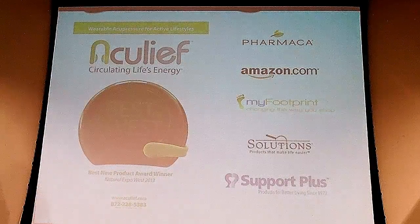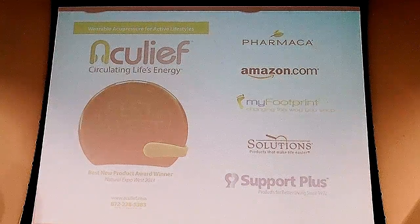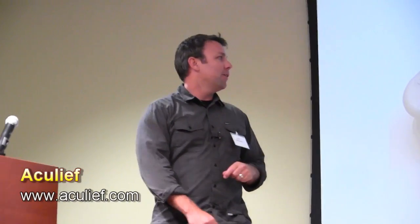Most recently we won an award at the Natural Expo West — it was attended by 64,000 people. It's the largest natural product show out of Anaheim and we received an award for Best of the West voted by the press. We're currently available in Pharmica, Amazon.com, and other websites, and we're going to be rolling out in a few catalogs as well. I'll leave some coupons over here — we can do 30% off for everyone attending. Please help spread the word. We're a local company and we'd appreciate it. Thanks.